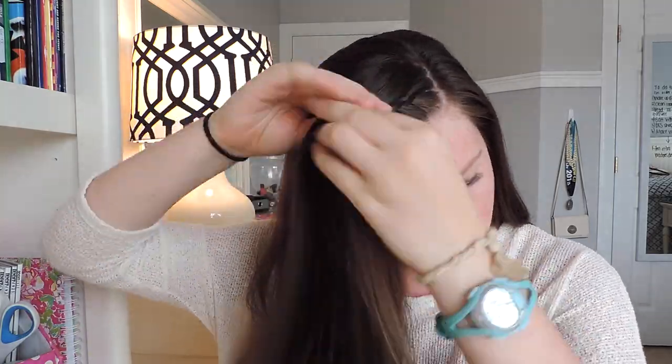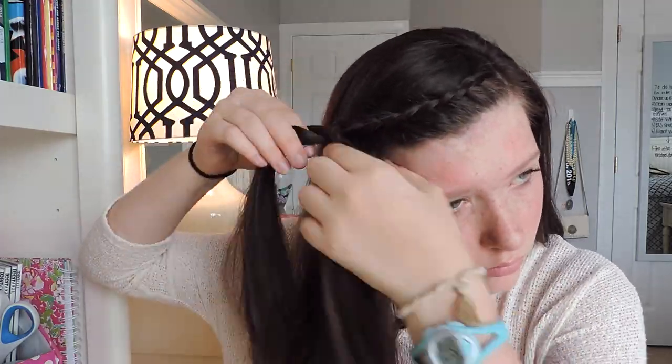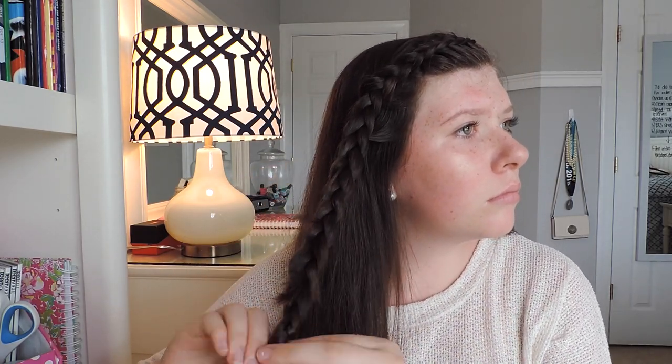For my hair today, I will be doing a Dutch Lace Braid. I am going to be dividing my hair into three sections, and I will be braiding under instead of over today. I will be only picking up sections from the front instead of the back — that's what makes this a lace braid.